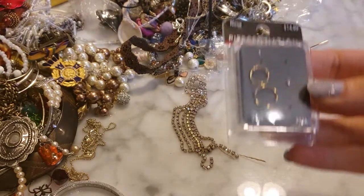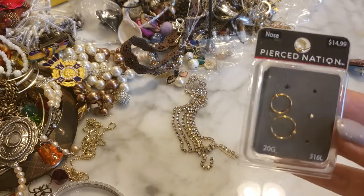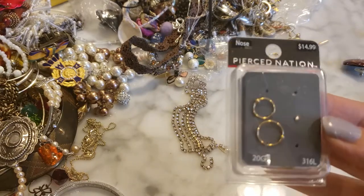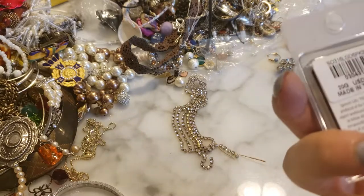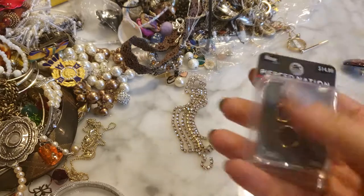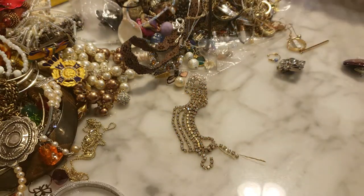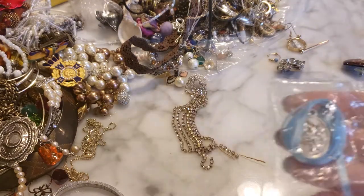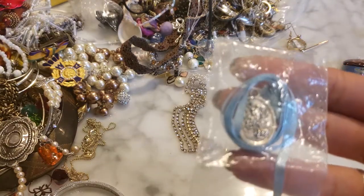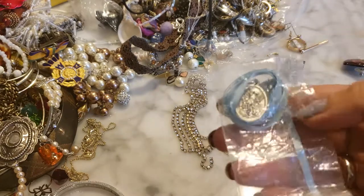There's some thin nose wire, 20 gauge, for nose piercings — at least they look brand new in the box at $14.99. And there is a miraculous medal still in the bag — it says it's made in Italy.